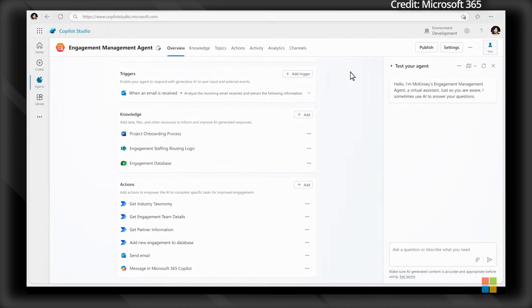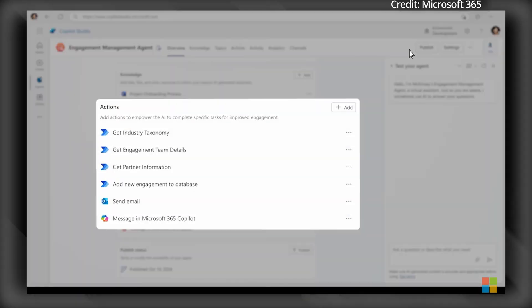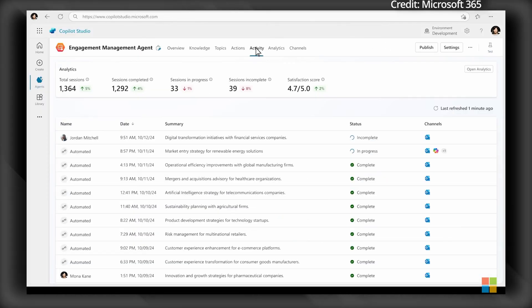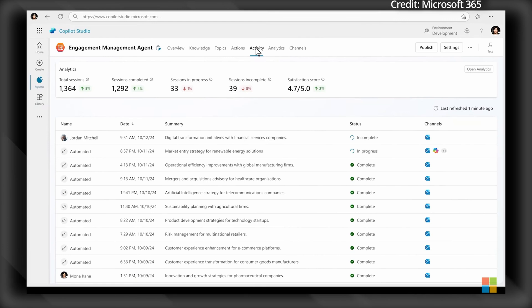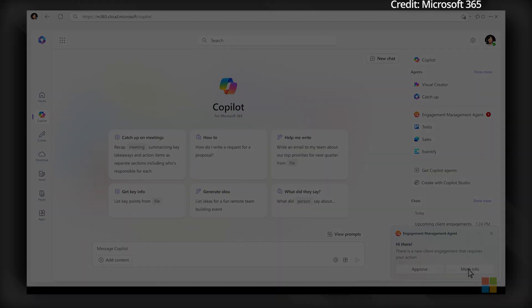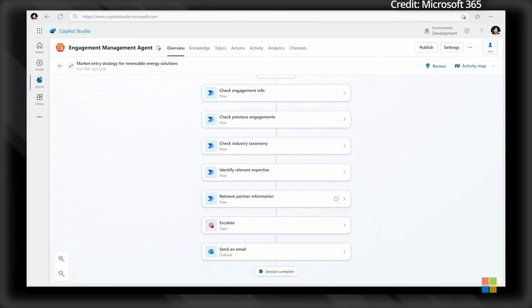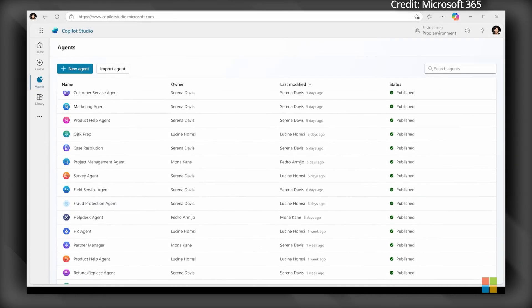These Dynamics 365 agents are designed to enhance productivity across sales, service, finance, and supply chain teams. Notable examples include the Sales Qualification Agent, which prioritizes sales opportunities, and the Supplier Communications Agent, which optimizes supply chains by monitoring supplier performance. Microsoft itself is already using Copilot and agents to transform internal processes, achieving remarkable improvements in sales, customer service, and marketing. Microsoft is now also opening up to businesses to explore further capabilities as partners start building agents in Copilot Studio.